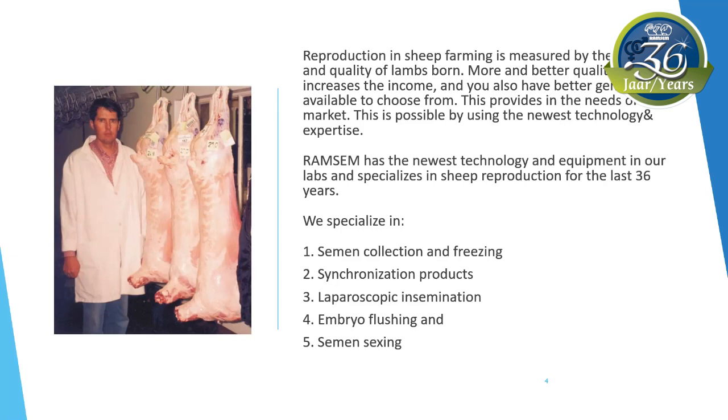We specialize in semen collection and freezing, synchronization products, laparoscopic insemination, embryo flushing, and semen sexing.